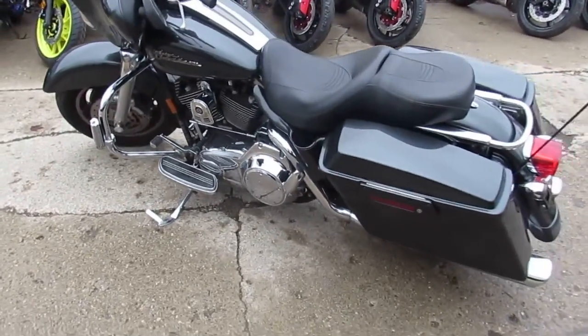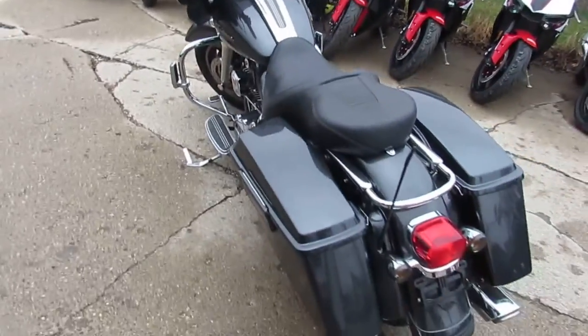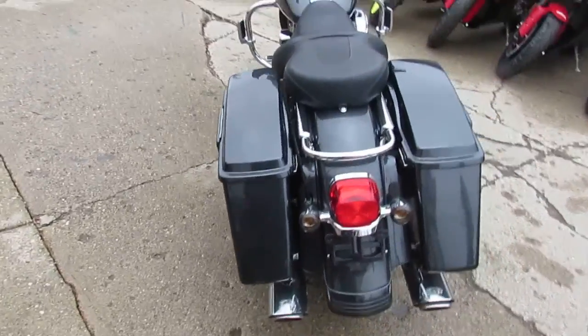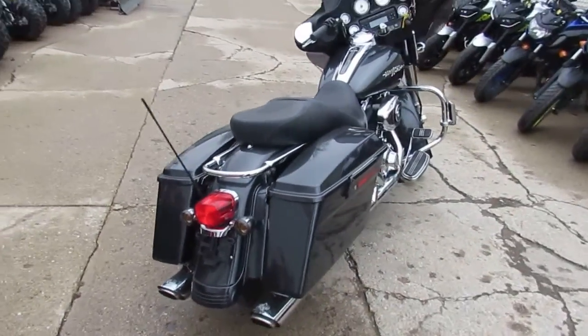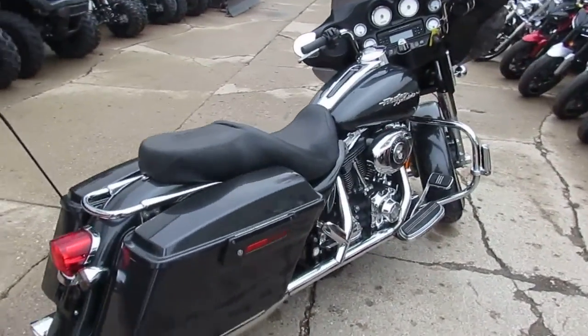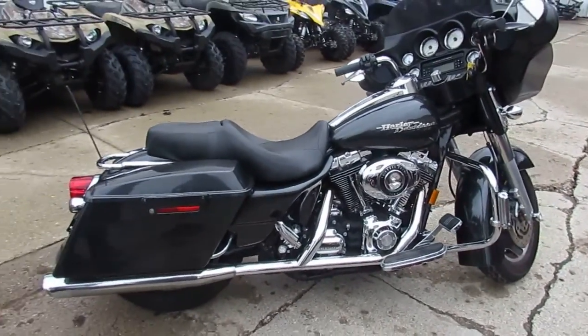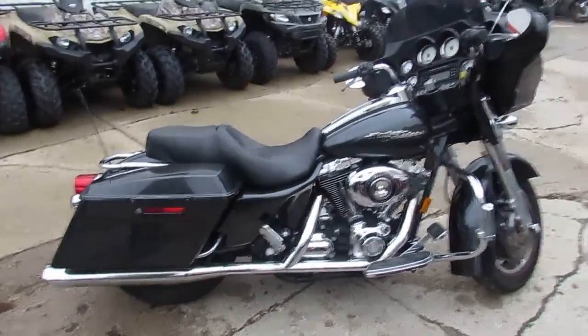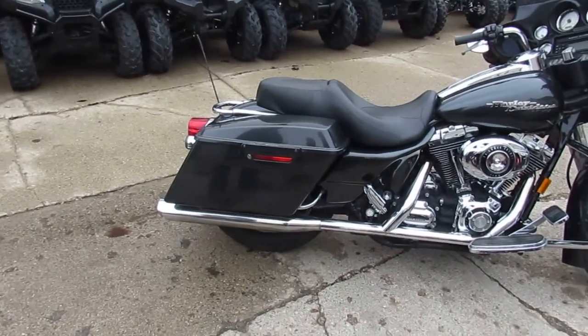You guys can buy or lease this '07 FLHX — bike's only got 25,013 miles on it. We can get this thing done with little money down and low payments. Visit our website at approvalpowersports.com. We got over 300 used Harleys, guaranteed financing, and we can help with out-of-state shipping and financing. Call today and you can ride today — it's approvalpowersports.com.